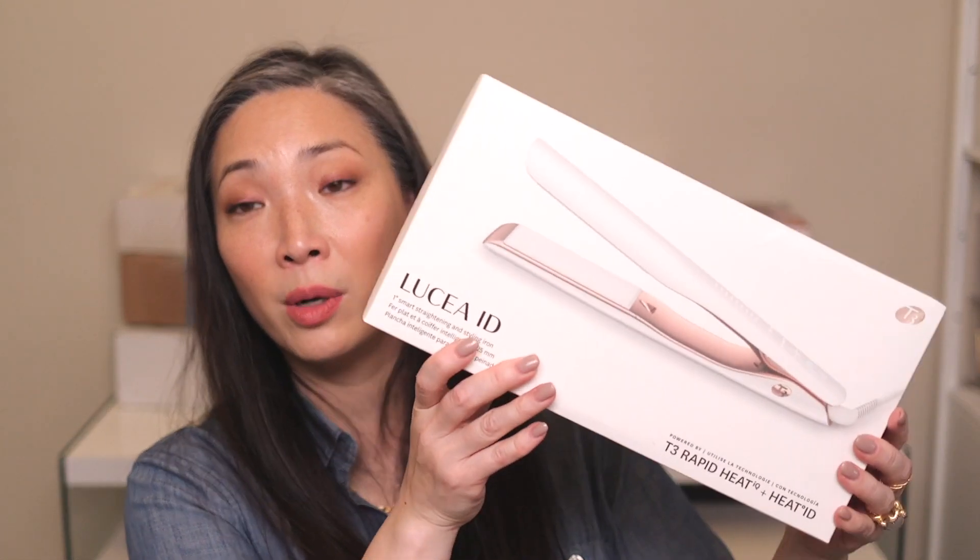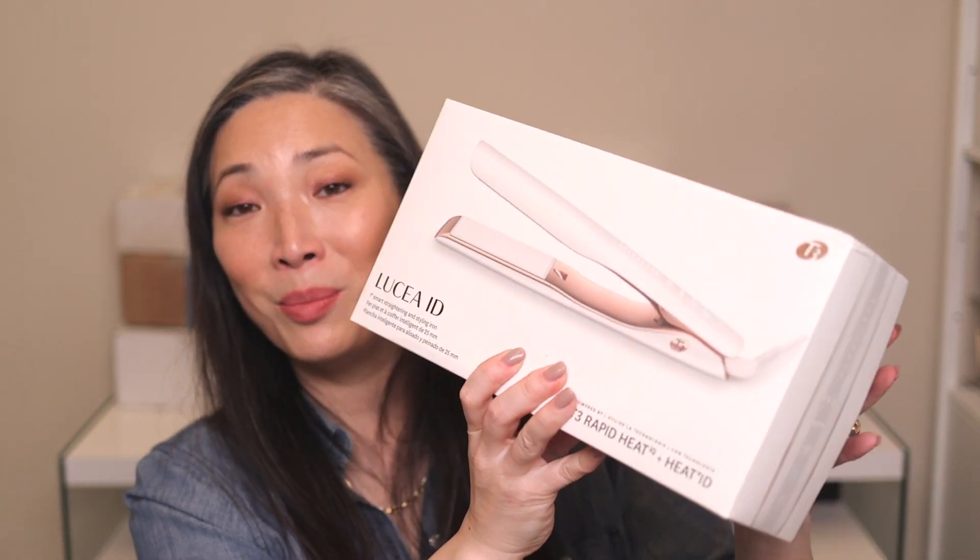T3 has come out with these ID tools and I've been playing around with the curling iron, which has been so much fun. You can customize the heat temperature, and I think the same is true for this flat iron. I'm really tempted to try this mainly to tame the front of my hair — they grow in every single direction. I can't wait to give this a shot. Big thank you to T3 for sending this over.